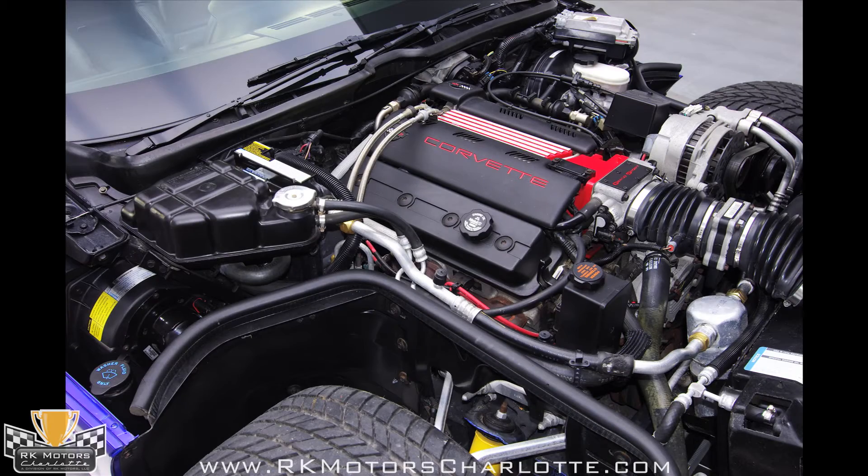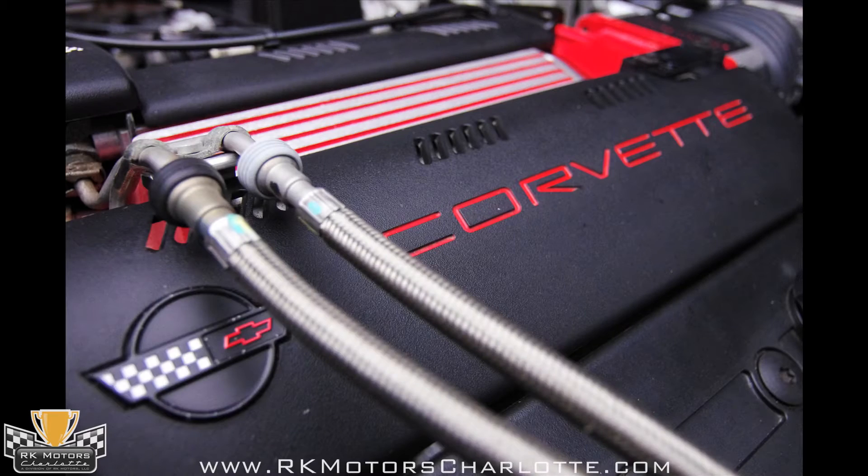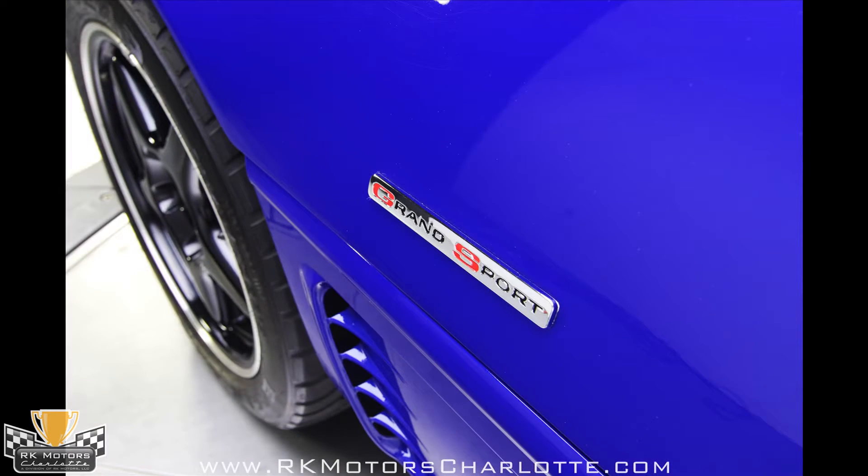The engine compartment of number 516 is in excellent condition, showing few signs of use and a very factory-correct appearance in every way. This very clean GS still carries all its original belts and hoses, plugs, wires, and even the decals scattered throughout the engine bay, which means that someone cared about keeping it original.